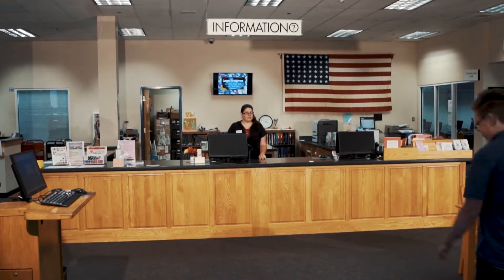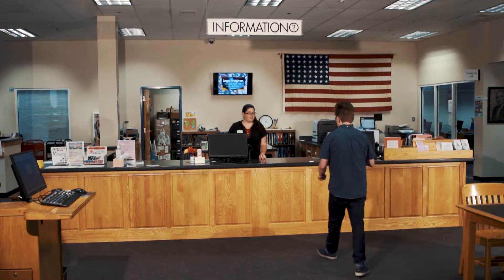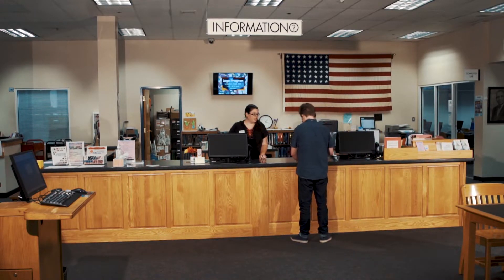You can use the GoVoteTN app to determine if you are a registered voter and view your early voting location or your polling location on Election Day. I urge everyone to take advantage of the many resources available on our website and at the public library. Libraries in Tennessee are a great place to get help registering to vote.